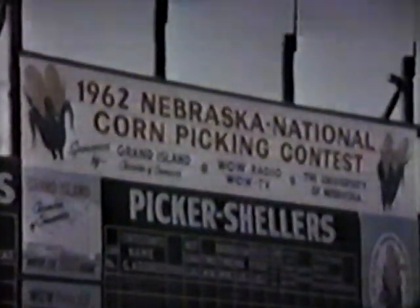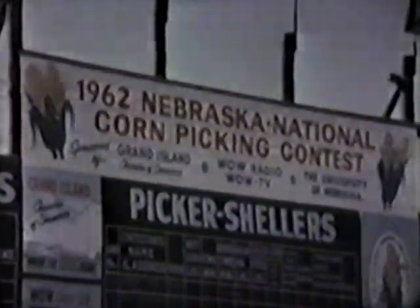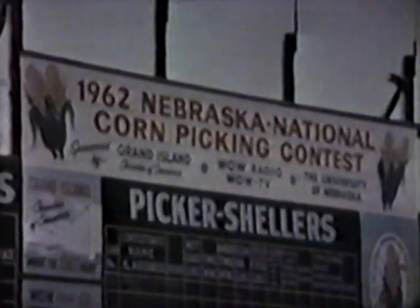The superiority of the Gleaner threshing system was made to order to meet the demand for top performance in field-picking and shelling of corn. Allis-Chalmers engineers designed two, three, and four-row attachments to fit all model Gleaners. In 1962, thousands of farmers gathered at Grand Island, Nebraska, to watch the national corn-picking contest, where state winners from all over the country met to match their machines and abilities to determine the national corn-picking champion.